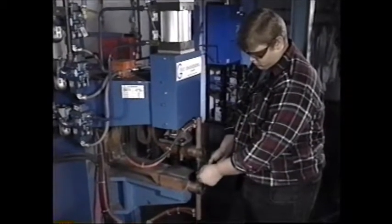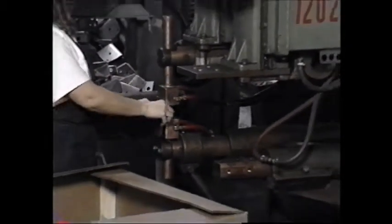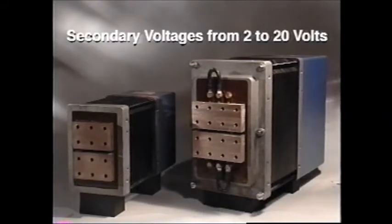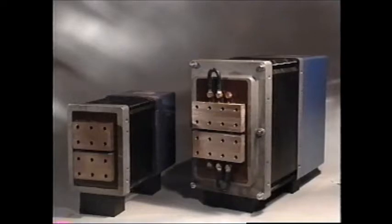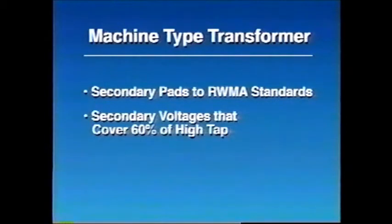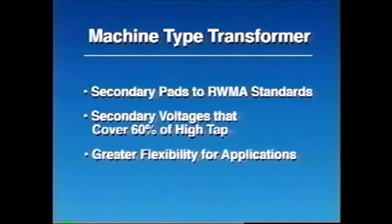The evolution of the resistance welding transformer began with the standard resistance welding machine, once the most common form. In this application, the transformer is mounted in the machine frame. The machine type transformer is available with KVA ratings ranging from 20 to 500 KVA and secondary voltages ranging from 2 to 20 volts. With increasing KVA ratings, higher secondary voltages are supplied. Unique features include machine type secondary pads to RWMA standards for easy changeovers and a secondary voltage range covering at least 60 percent of high tap, offering greater flexibility in selecting the appropriate setting for a given application.